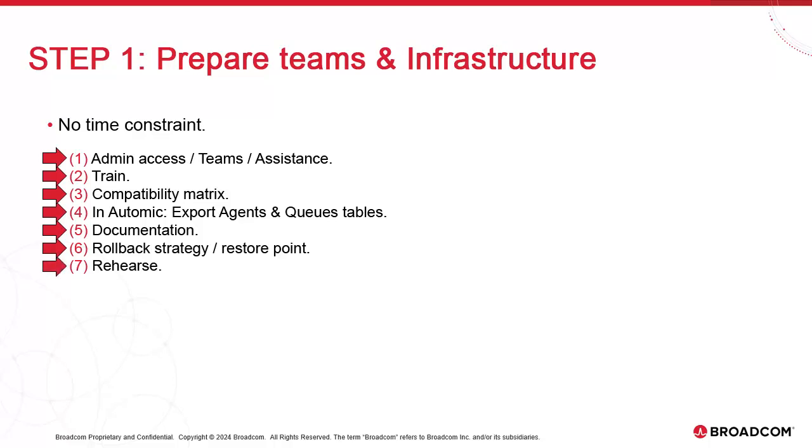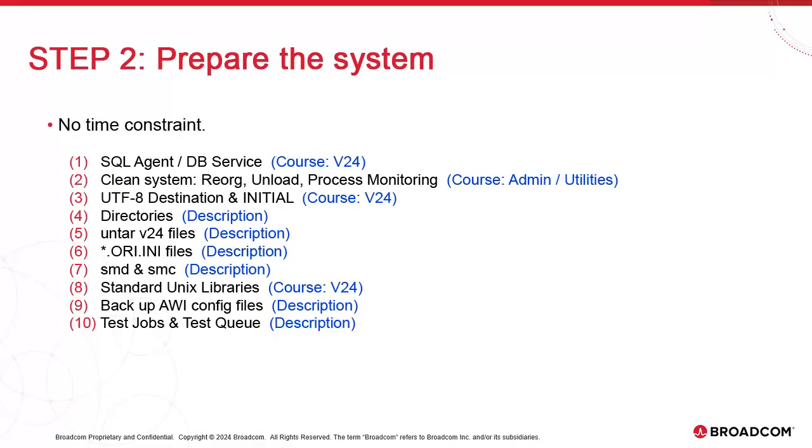Finally, build a test system and practice. Upgrading is about execution — rehearse your upgrade multiple times until you're certain that you have it down to a science.